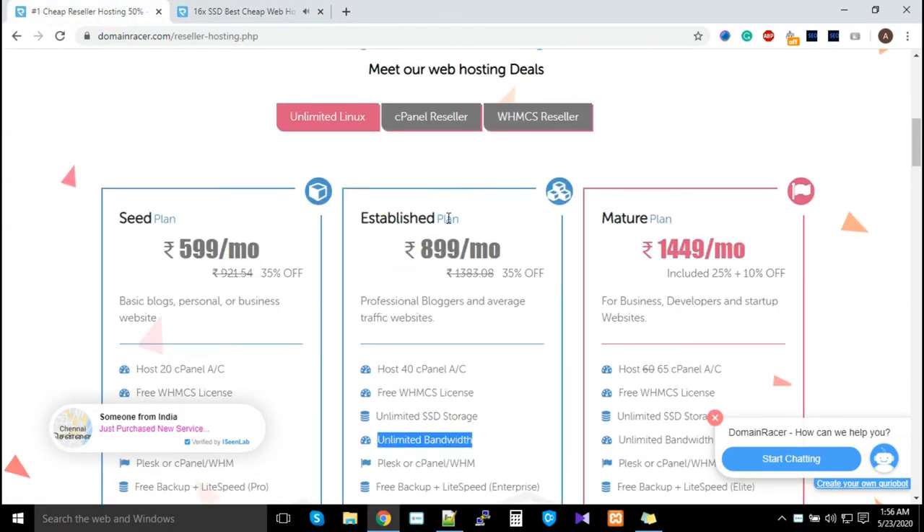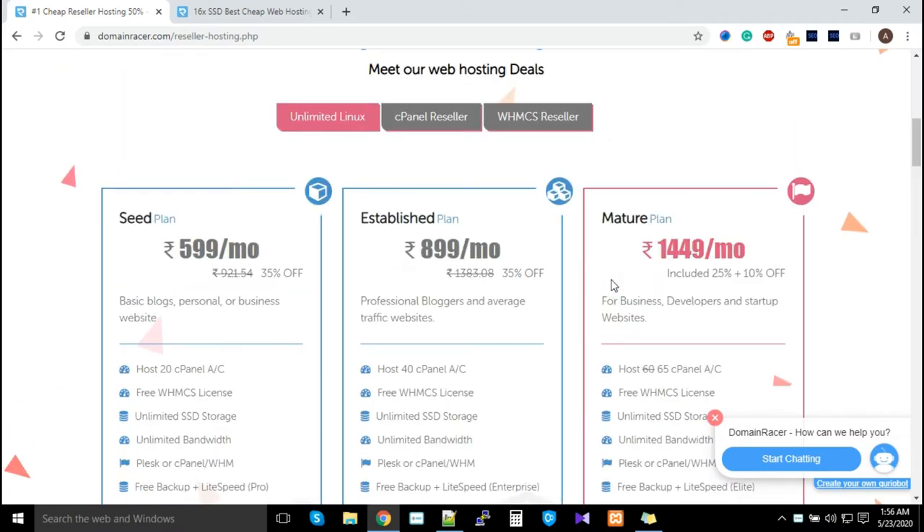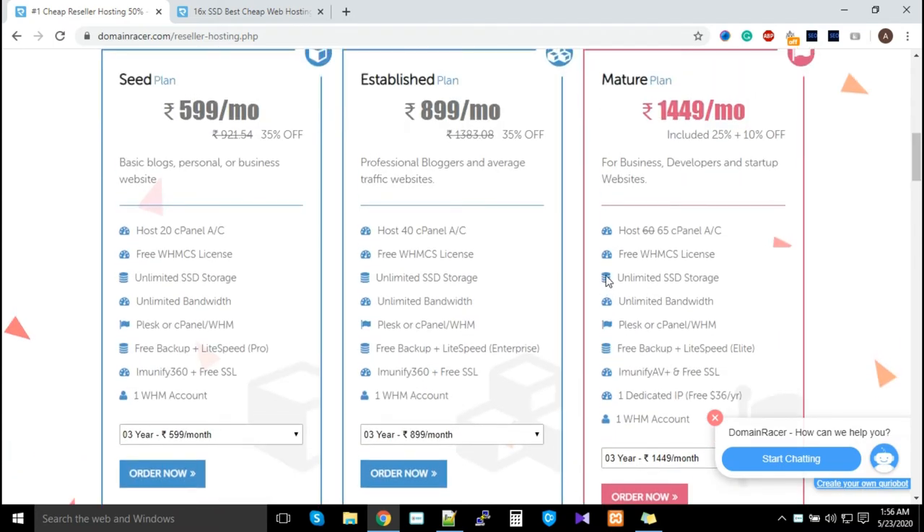We've seen most people start with the Estimate and Mature plans. We have clients hosting 2000 or more websites with Domain Racer and doing great business, because the features we offer differentiate us in the market — and that difference helps them generate a lot of leads and sales.